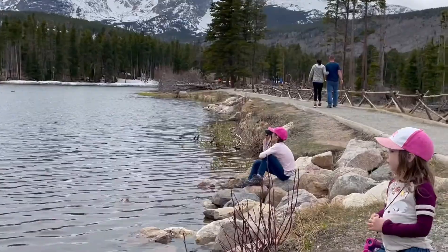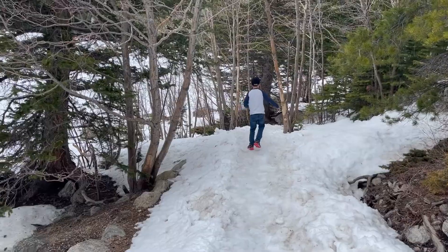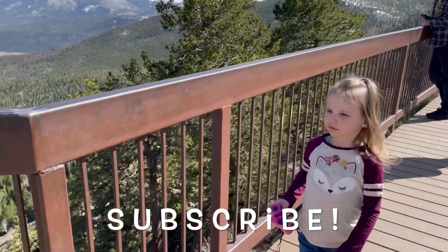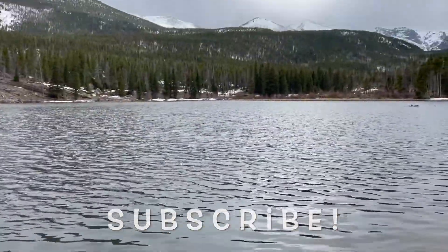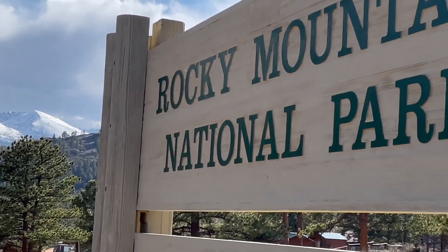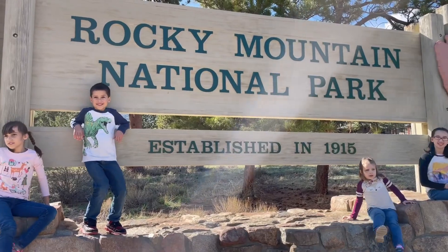Before I get started, if you have not subscribed to my channel, what are you waiting for? Hit that subscribe button right now — I still have a lot of great stuff on the way and I wouldn't want you to miss anything. All right, let's talk about Rocky Mountain National Park.